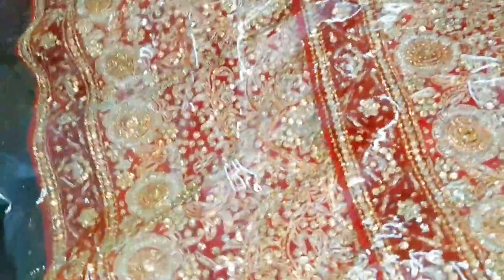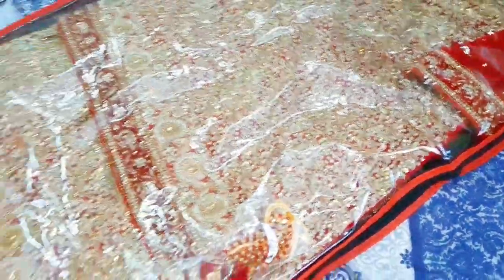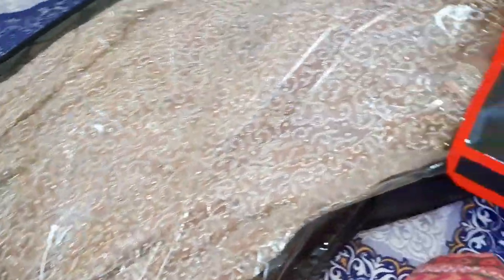MashaAllah, you guys are just like my family. This is a barat dress and it also comes with imitation jewelry. Then we have this one which is the Valima set, and for the bridals — I think this is the Turkish bridal and this is the English bridal.